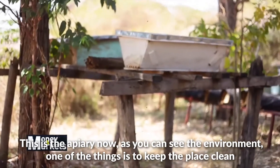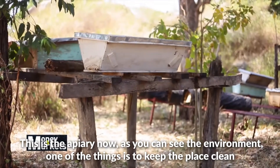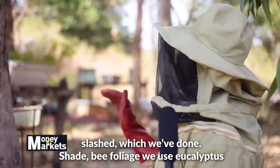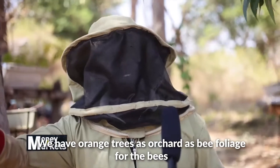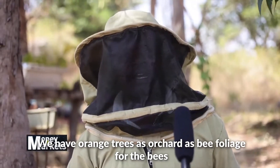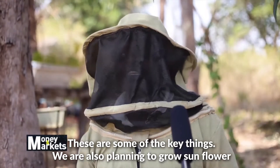This is the apiary now. As you can see the environment, one of the things is to keep the place clean and slashed, which we have done. Shade, bee forage — we use eucalyptus. We have the orange trees as orchard, as bee forage for the bees. This is some of the key things.